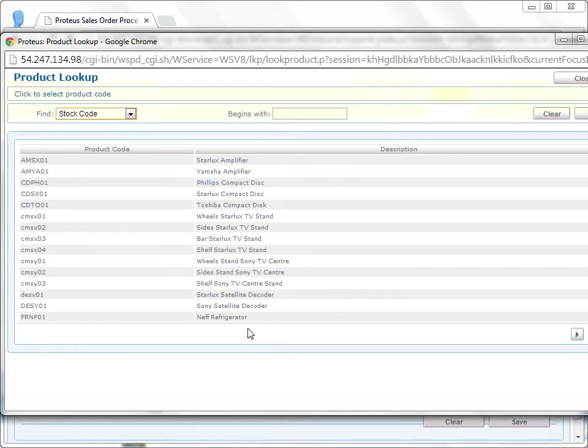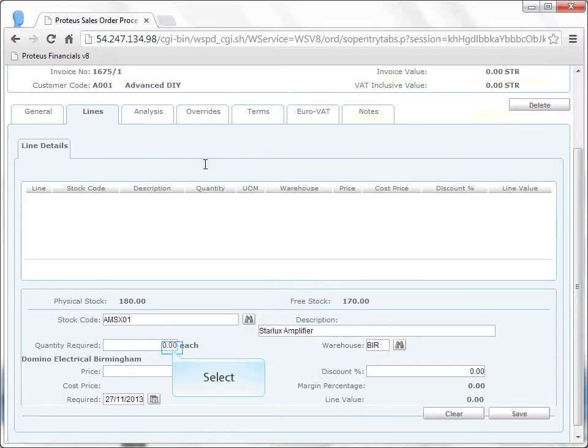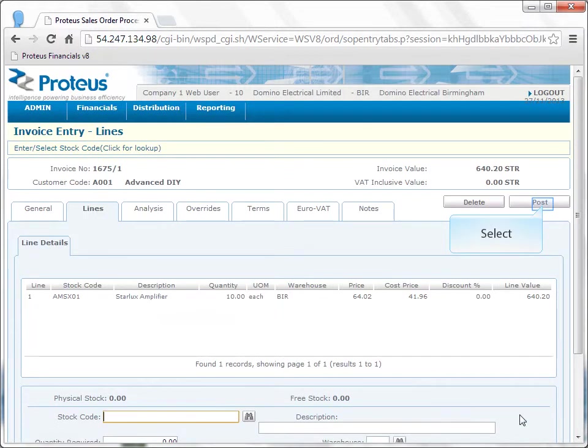The product lookup will give various options by which you can search for a stock code. On this occasion, I'm going to choose the Starlux Amplifier. I can now enter the quantity required, and just below you'll also see the price of the item based on that customer. When I confirm the quantity required as 10, it carries the order line through to the body of the invoice and confirms at the top right-hand corner that the invoice value is £640.20.